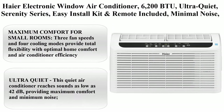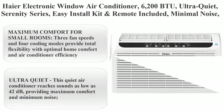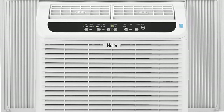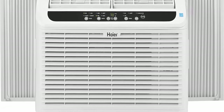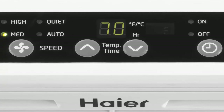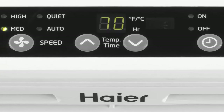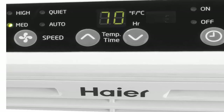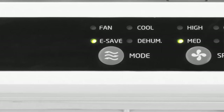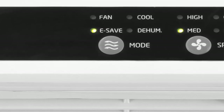Top 6: Hera Electronic Window Air Conditioner, 6,200 BTU, Ultra Quiet Serenity Series — easy install kit and remote included, minimal noise, maximum cooling. Cools up to 250 square feet, 115 volts. Maximum comfort for small rooms: 3 fan speeds and 4 cooling modes provide total flexibility with optimal home comfort and air conditioner efficiency.